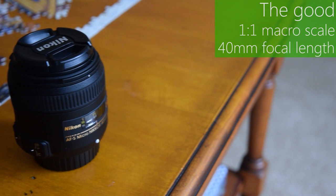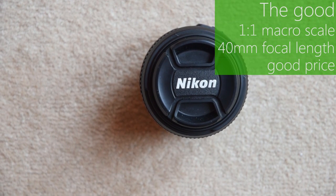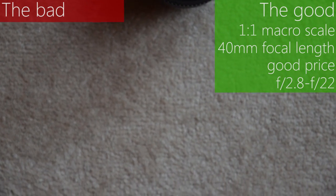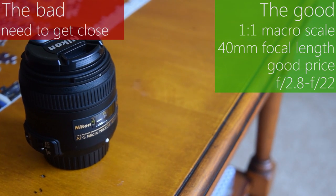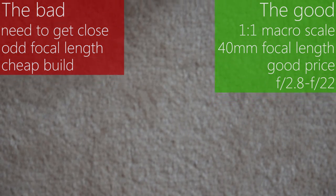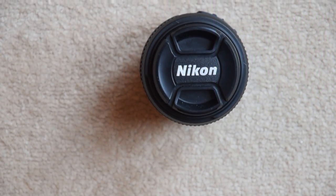In summary, this lens offers a really good one-to-one macro scale. Its 40mm focal length is versatile as it's midway between 35 and 50mm. It's at a great price and has a good f-stop range from f2.8 to f22. However, it's not suitable for moving macro photographers as the focal length requires you to get quite close to your subject. The focal length can feel like a compromise at times and the build is rather cheap. But overall, this is a really good lens for someone looking into macro for the first time.